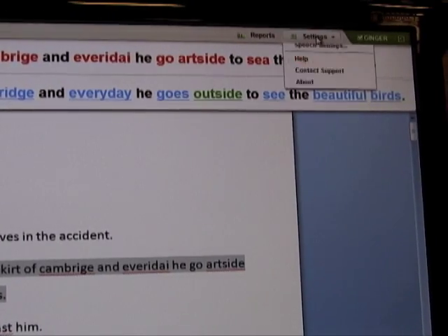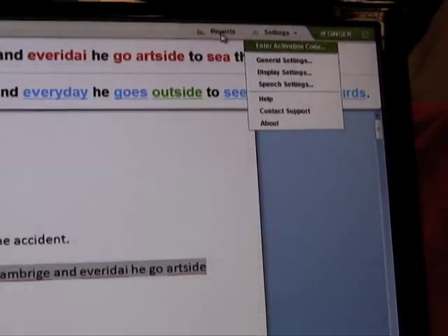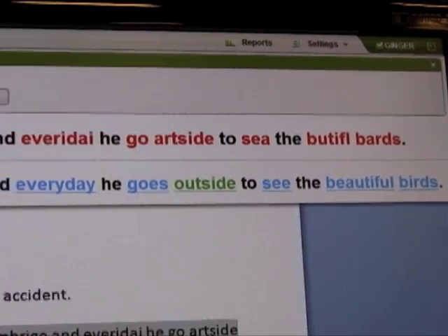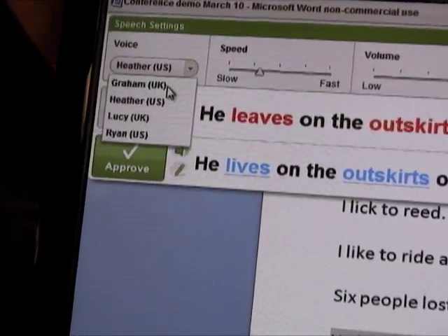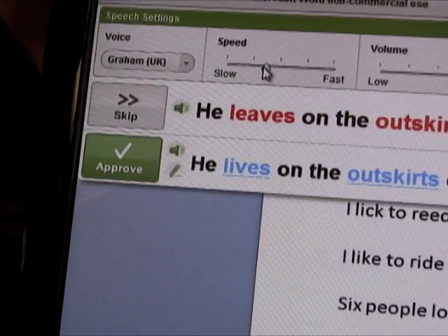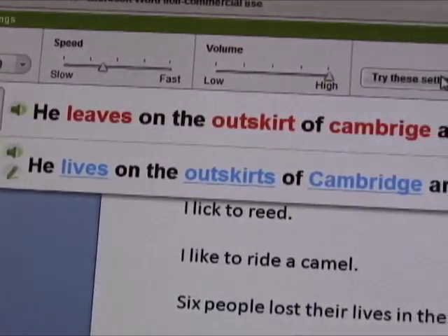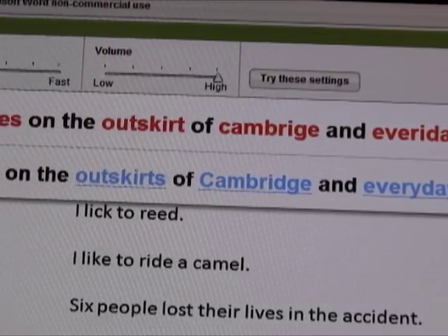I can change the sounds and speech settings. I like Heather, and a lot of people love Graham — he's got the English accent. You've got all different voices to choose from. You can also change the speed, making them talk a little bit faster or slower. The next time you log on, Ginger remembers your settings. Let's stay with Graham for the moment and click Approve.